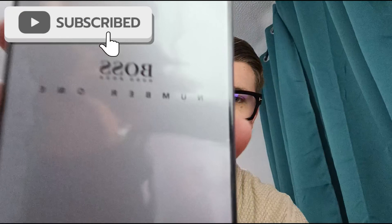Hello guys, it's Josh here and today I'm going to be unboxing and giving my first impressions of Hugo Boss Number One, released in 1985.